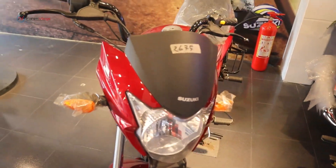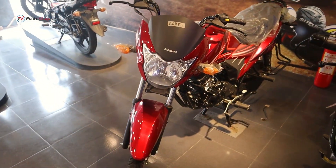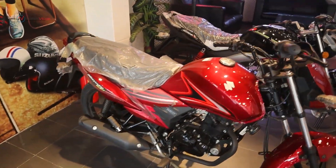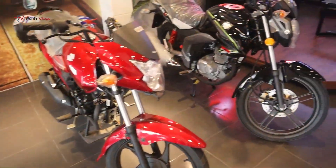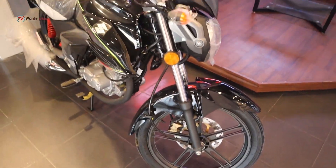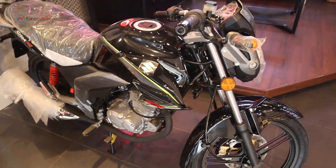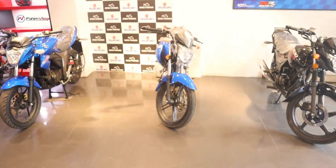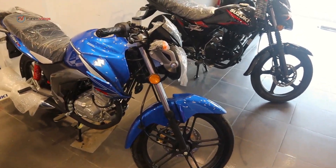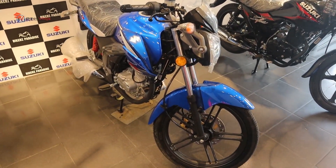The price is 2,995. In the new bike, there are 3 different colors available. The first is an old red color. This bike is called the Suzuki GSX 125, available in black and RCT blue color. The price is in the 2-3 color range.